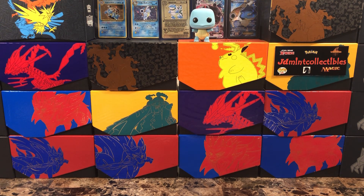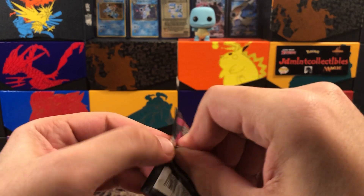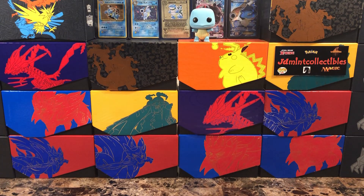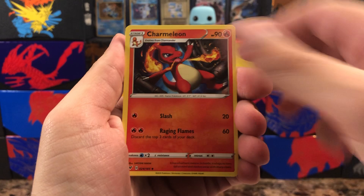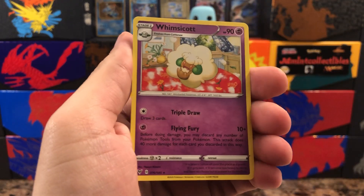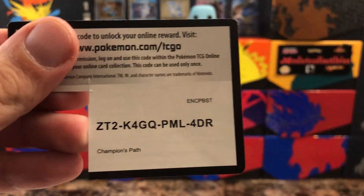It'd be interesting to see how they add more amazing rares because in the Shiny Star V Japanese set they had more of them, so it'll be interesting to see when they drop in the English set. Here we go — last Vivid Voltage pack. If you like this content definitely drop some likes and comments and consider subscribing. We've got Girafarig as the reverse and behind that Whimsicott. Not bad at all — definitely pulled some pretty good cards and again pulled stuff I was missing.